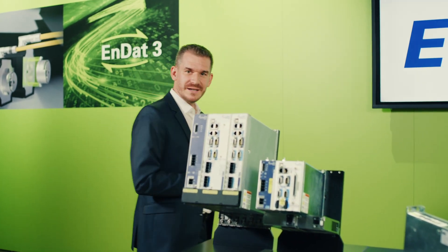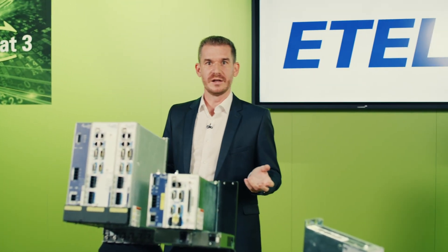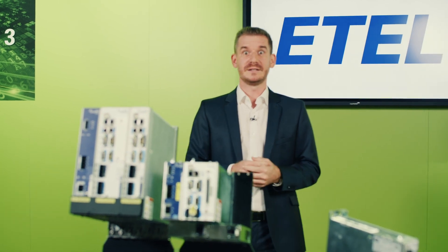When you will be facing your next motion control challenge, contact us and let's take it up together.